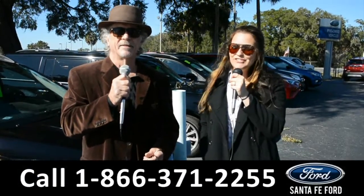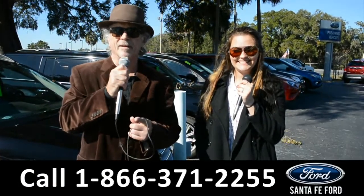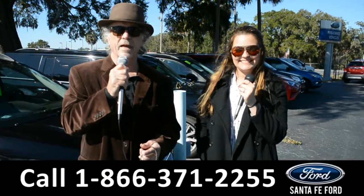Hey, this is Randy, and this is Cheyenne, santafeford.com, the used car super center, I-75 exit 399.